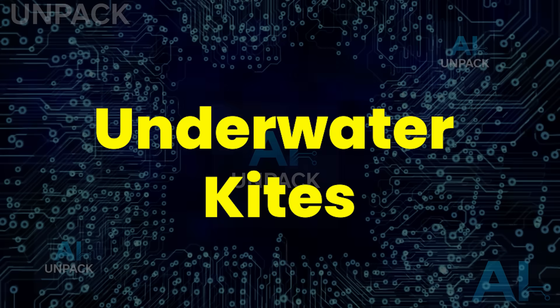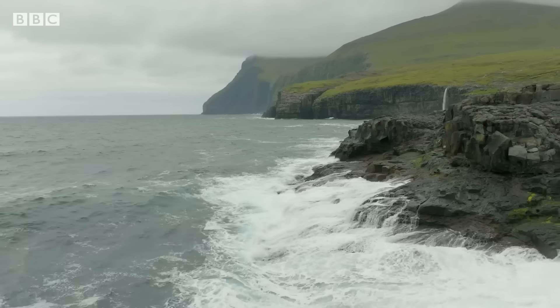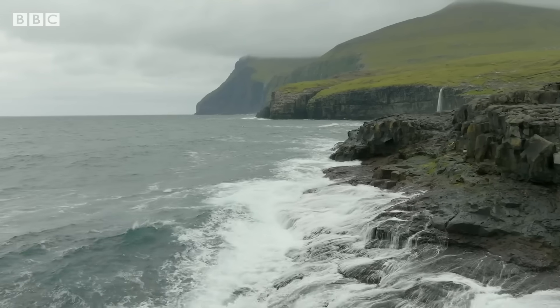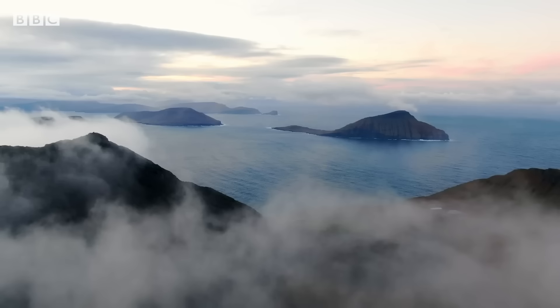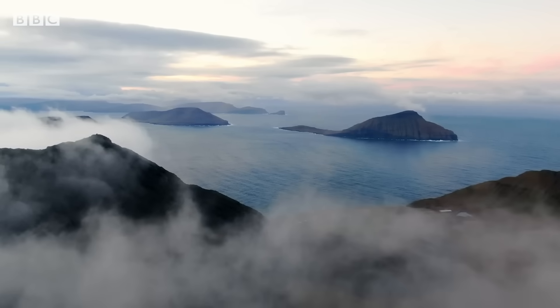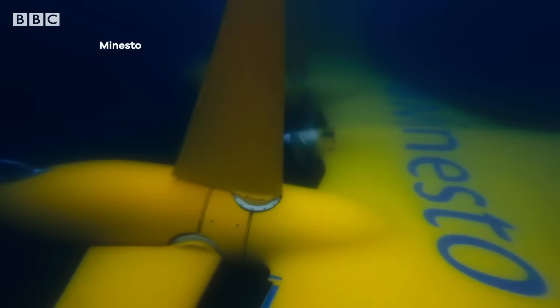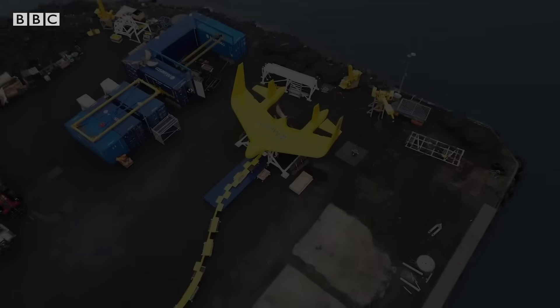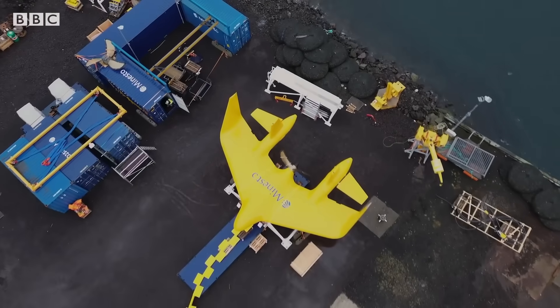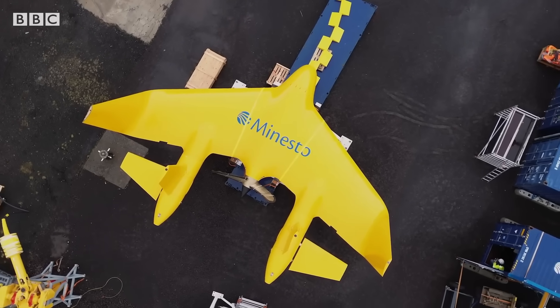Underwater kites. This might be the craziest clean energy technology you've never heard of — underwater kites that fly through the ocean to generate power. Moving in a high-speed figure-eight pattern, these wing-shaped kites amplify slow ocean currents into massive energy output, powering up to 50 to 70 homes per kite. They're already deployed in the Faroe Islands and Wales, proving lightweight, low-impact tidal energy is no longer a dream. If scaled globally, underwater kites could rewrite the future of renewable power in ways nobody expected.